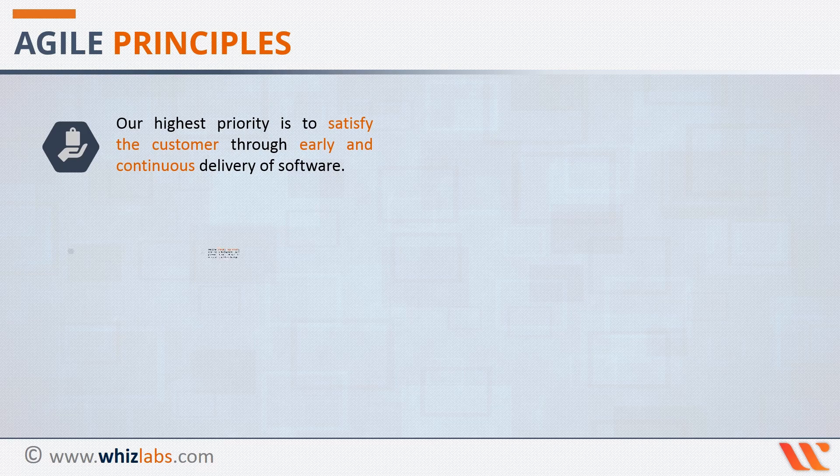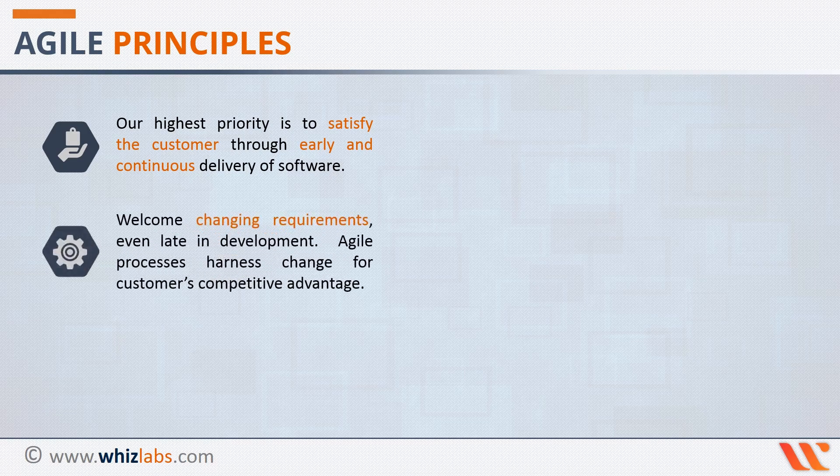The second principle says that welcome changing requirements even late in development. Agile processes harness change for customers' competitive advantage. As per this principle, even if a change is requested at a later stage in the project, implement it. Agile methodology works to create a well-understood, highly visible way of handling changes. This helps keep the project adaptive and flexible by constantly collaborating with the customers.